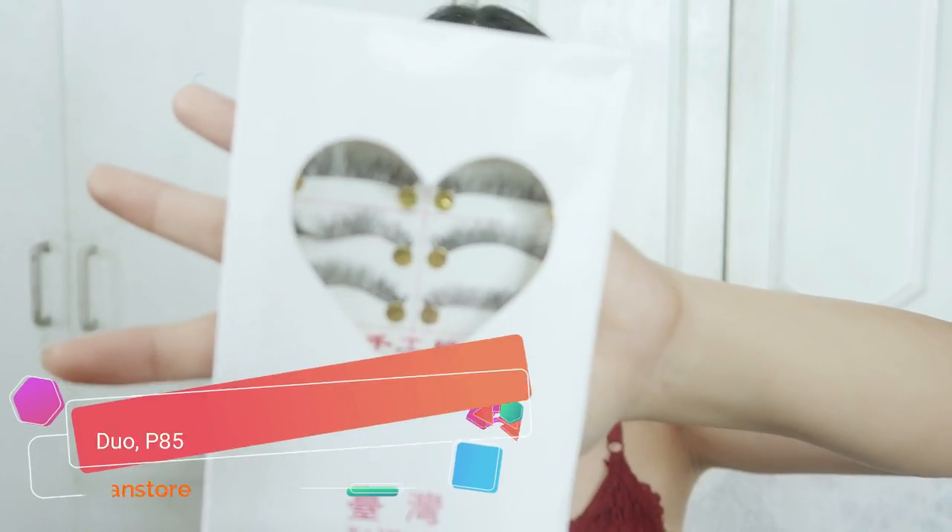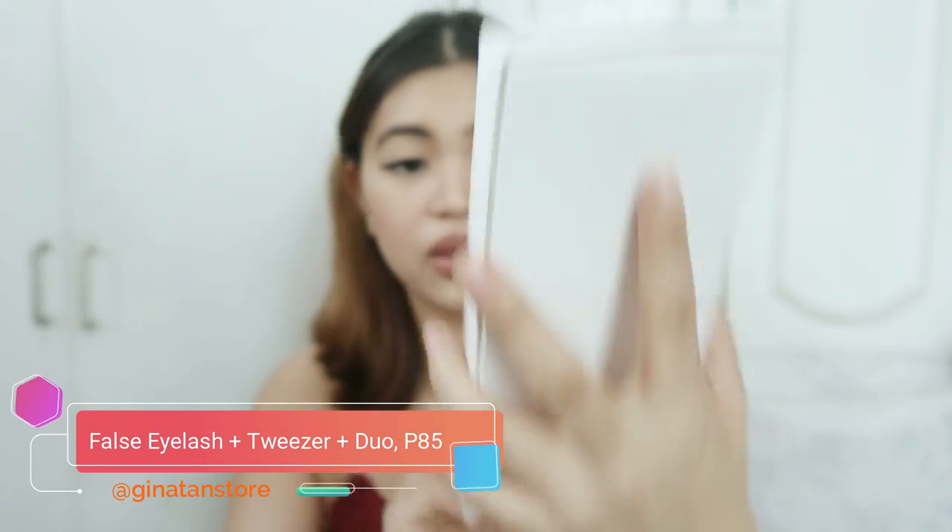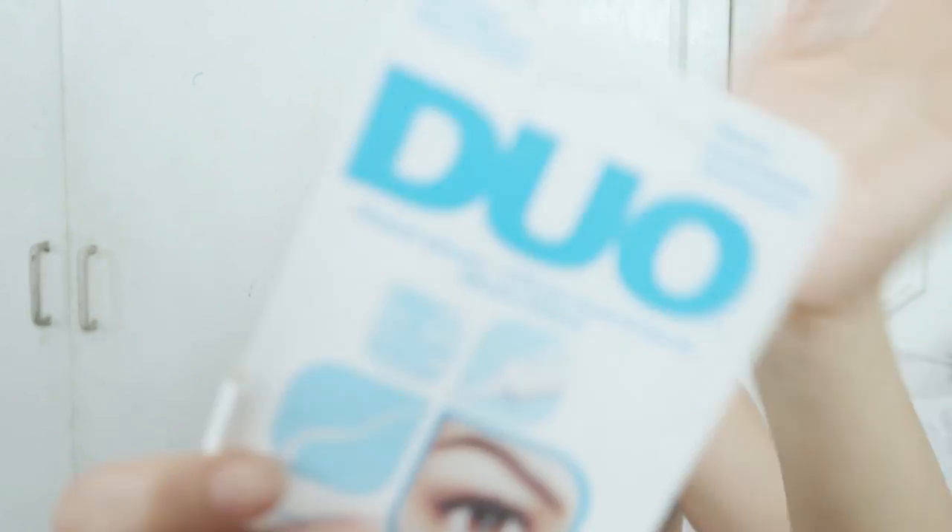The first one that I got is mostly makeup tools. So this one is Taiwan false lashes. I think this one I got for 24 pesos and then I also have the Duo eyelash glue. I'll try to make this as quick as possible because I bought a lot of them. I have pretty much a lot of this. I'll show you. That's what I'm using by the way.